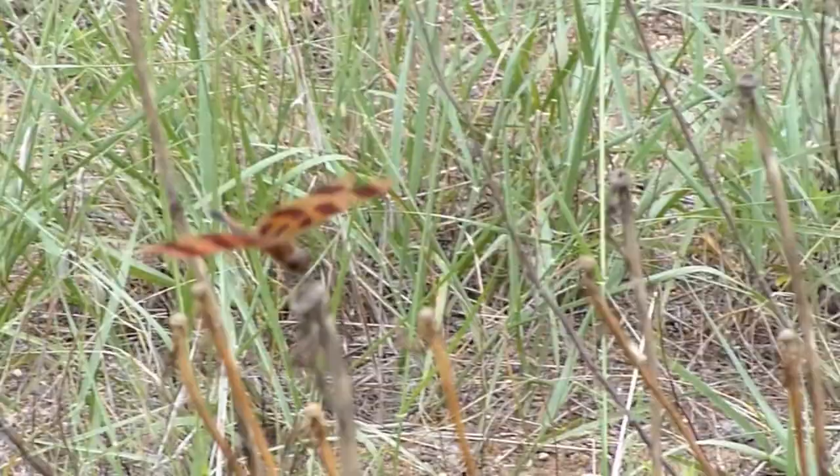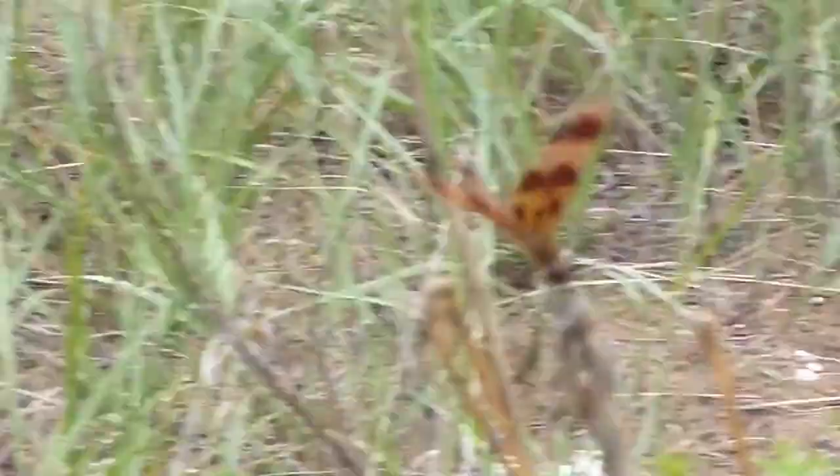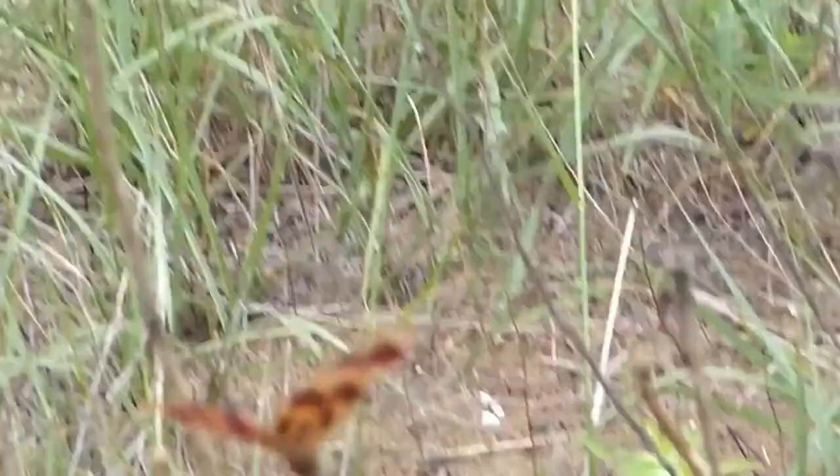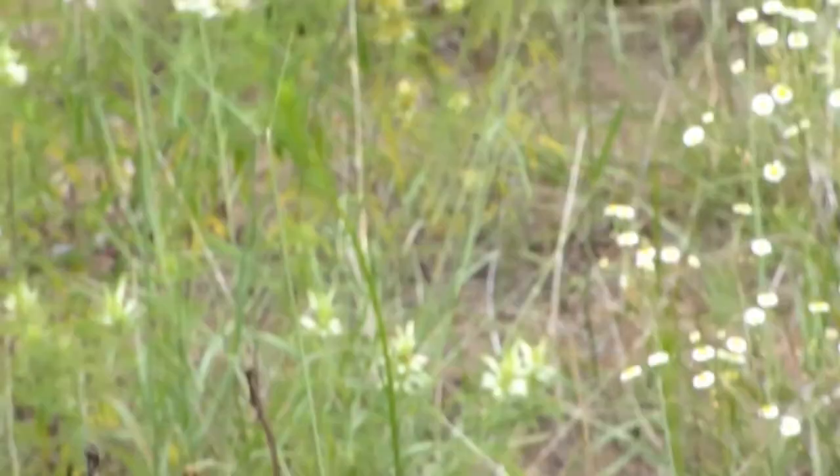This dragonfly is called a Halloween pennant, here at the Alma Dam Dyke by Wabasha, Wabasha County. See it? They have a fluttering flight. Here's another one — right back on his perch, there it is.